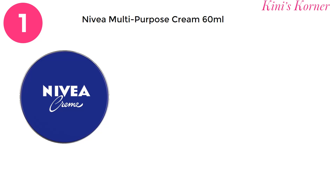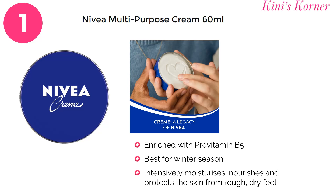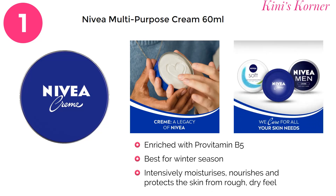Nivea Cream is your all-in-one skincare solution. Whether it is for your face, body, hands or elbows, its rich creamy formula intensively moisturizes, nourishes and protects the skin from rough and dry feel. It's perfect for everyday use, leaving your skin soft and well nourished.